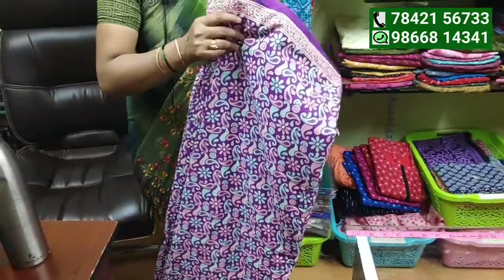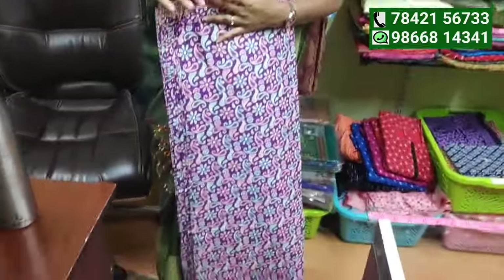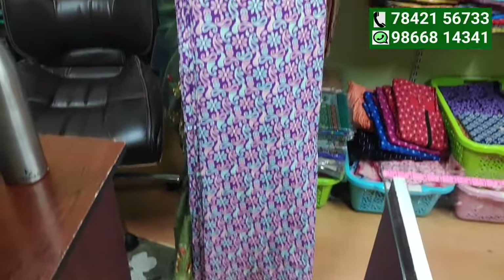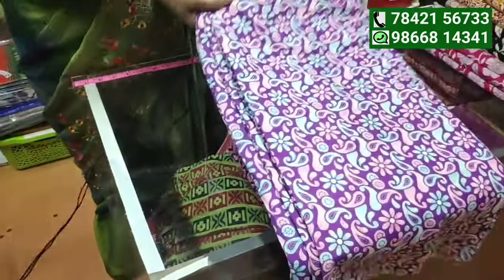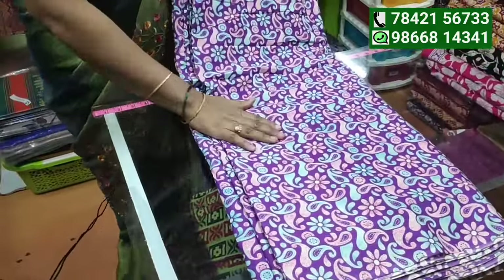This is a new Jyothi fabric. It is great for everyone to use this fabric.